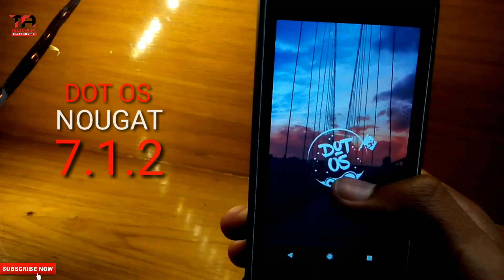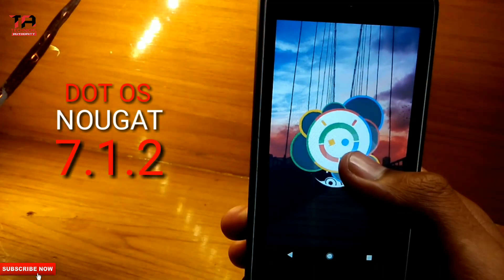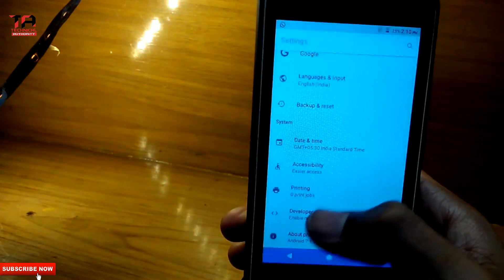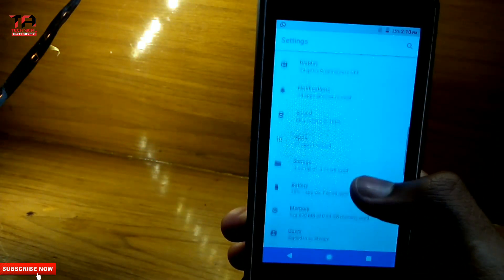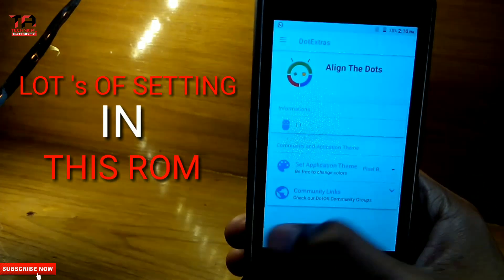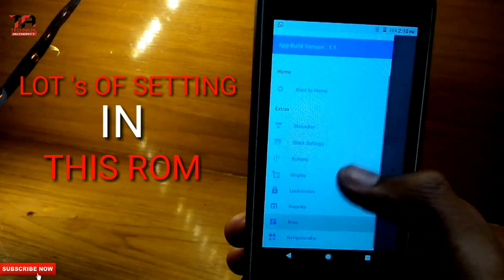They are based on Nougat 7.1.2. In this ROM there are lots of settings, like status bar, notification, quick settings, and more.